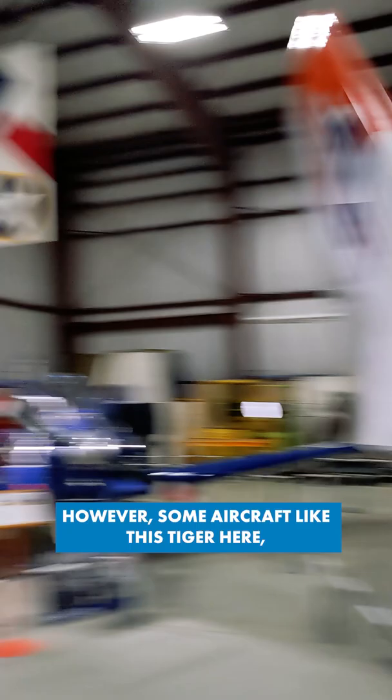However, some aircraft, like this Tiger here — sometimes you feel like, were they even trying? Is that it? Come on, guys.